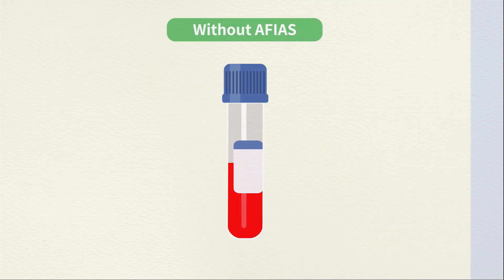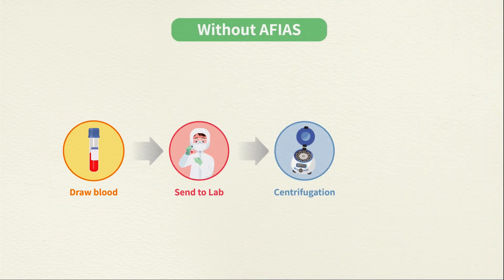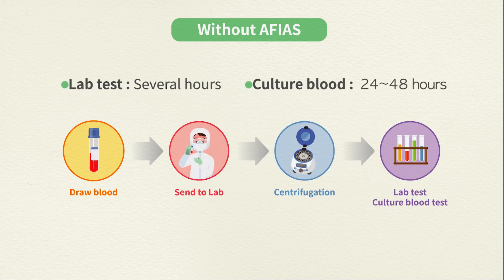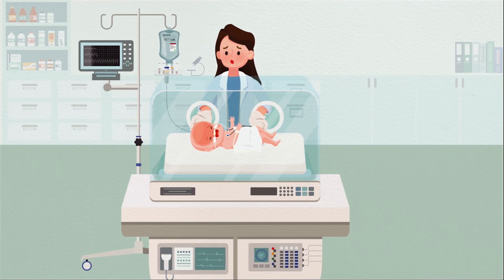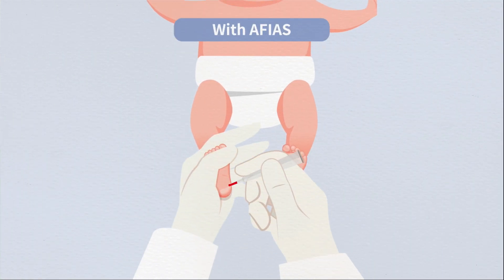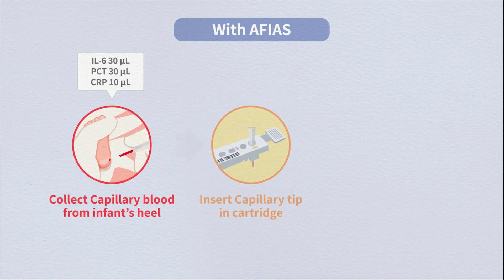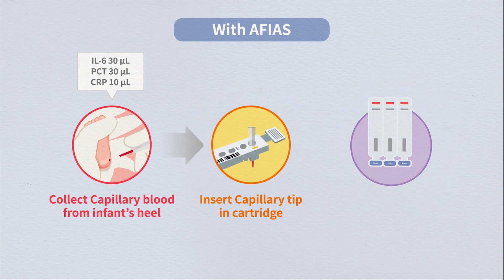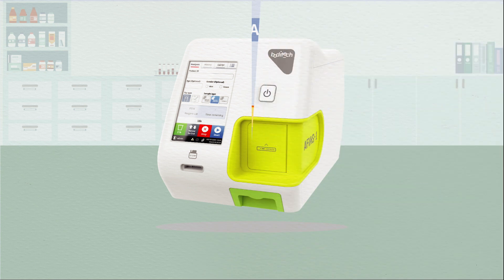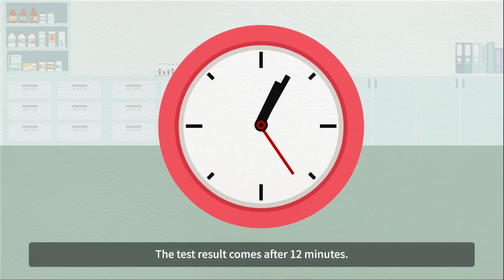Current tests take hours to days for sample pretreatment, transport, and testing procedures. In the NICU, there is no time for waiting. With the FREND system, a tip can draw a small volume of blood safely — insert the tip into the cartridge and press start. The test result comes after just 12 minutes.